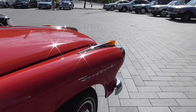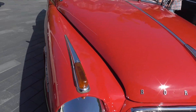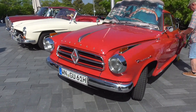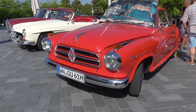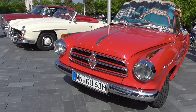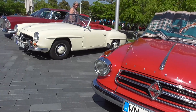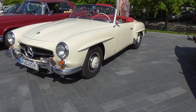Borgward, by the way, has been the second largest car manufacturer in Germany. But they needed some money, and the government decided not to give them any money, and so the second largest brand went on to die. I'm thinking that the front is looking kind of like the design style of the 190 SL.